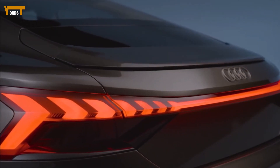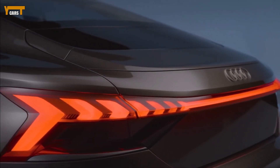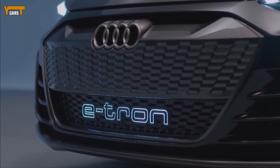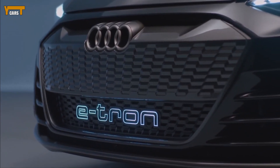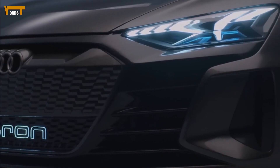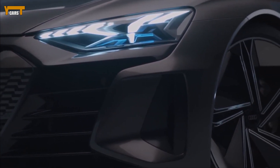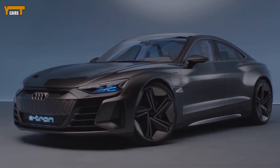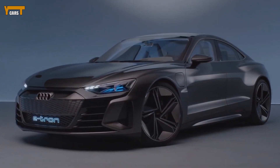Based on what we know about the Taycan lineup, we expect the GT to start right around one hundred thousand dollars. Audi will also offer a higher performance RS model with up to 637 HP and even sportier attributes by the end of the year, which we'd wager will cost about one hundred forty thousand dollars.